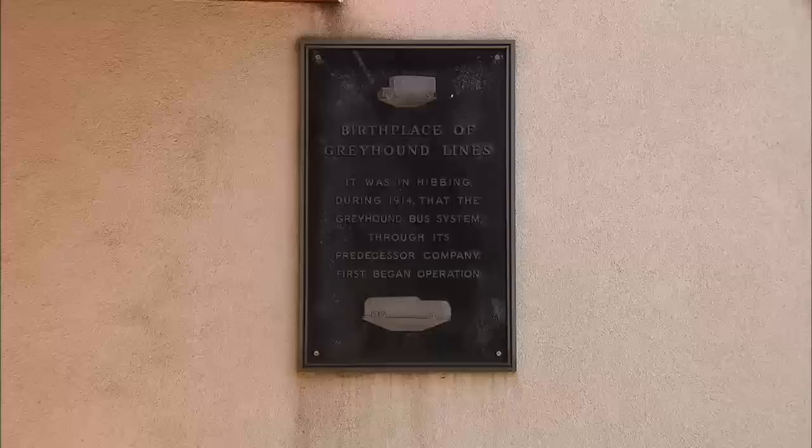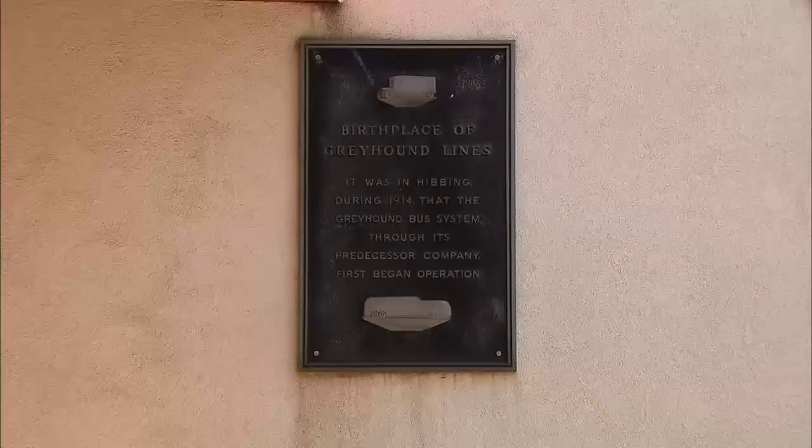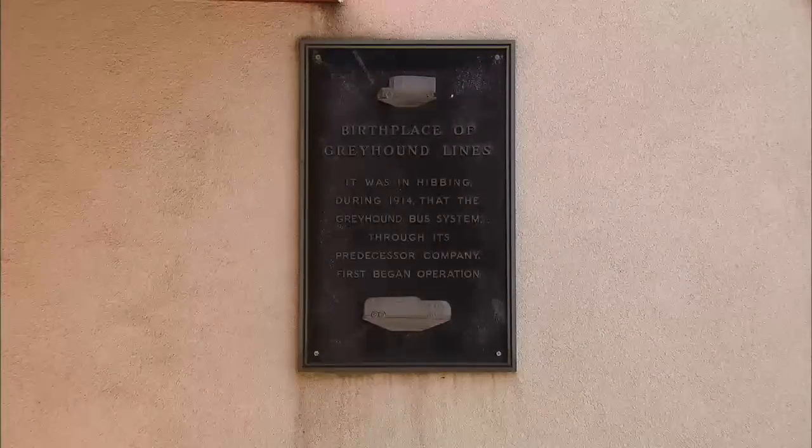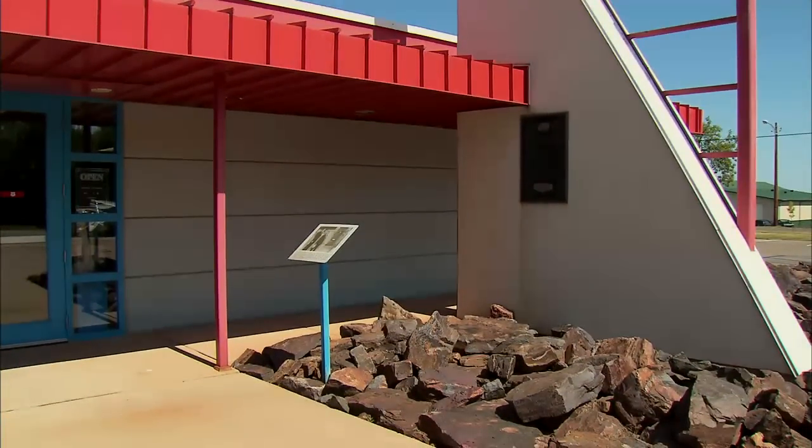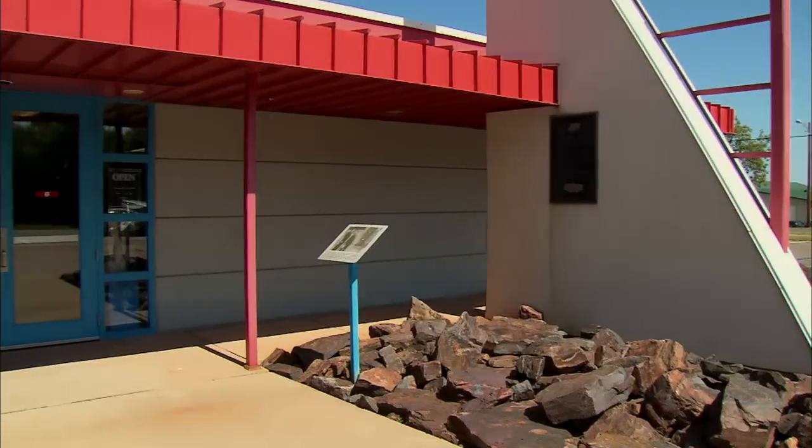And the plaque that started it all? It ended up in the library. That plaque now graces the entrance to the museum. And the story of Greyhound, as Gene is happy to tell you, is even more amazing.